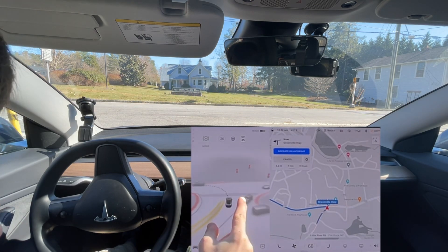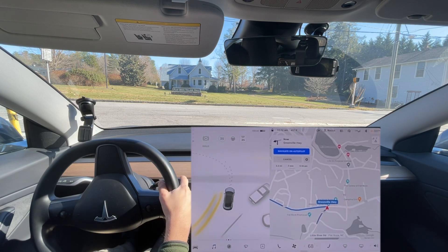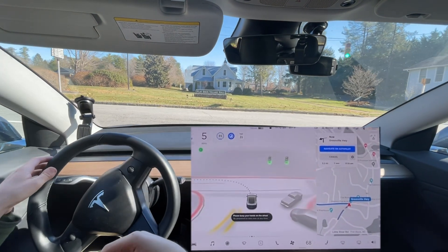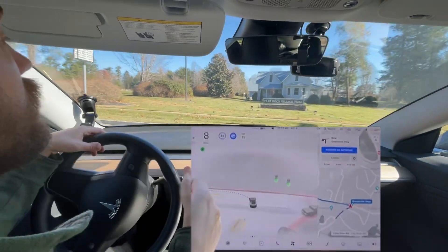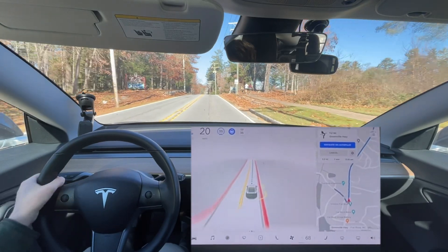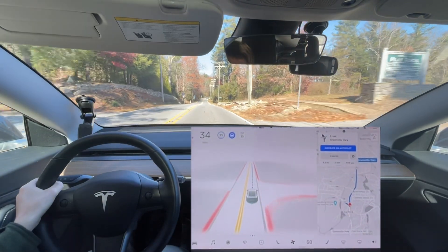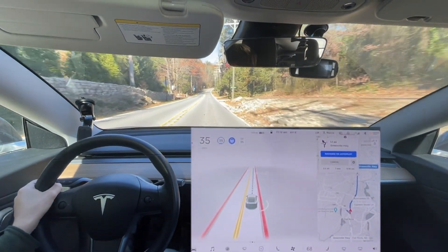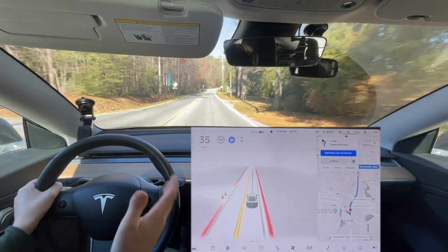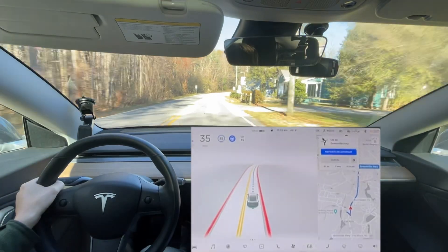There is a curb here as you can see — this rounds off. I'm not sure why it can't see that. It turned a little bit late, so the previous update had a perfect turn right there, but this just was not. Maybe it's because I reangled it there and that could be why it wasn't good.